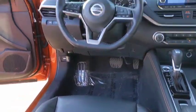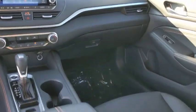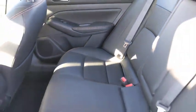Leather-wrapped steering wheel, power steering, adjustable steering wheel, keyless start, four-wheel disc brakes, cruise control, aluminum wheels, rear defrost, AM-FM stereo radio, trip computer.